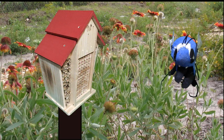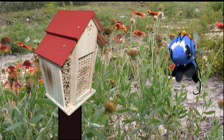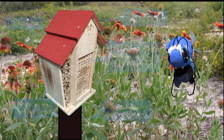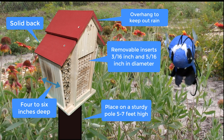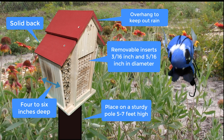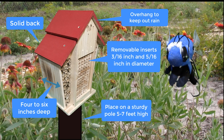Although I prefer to nest in reeds like those you find in lakes, I'll also use bee barns like the one you see here. If you put a bee barn up for me, make sure you read up online about the correct specifications, because if bee barns are built wrong, I can get sick, hurt, or will just not use it.